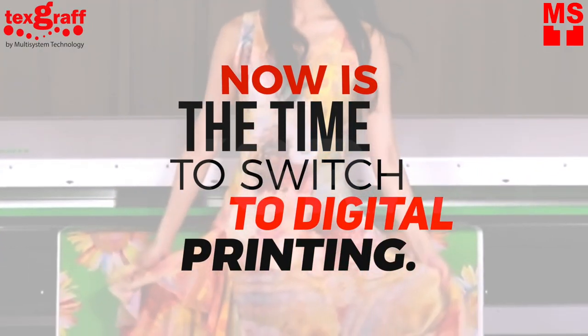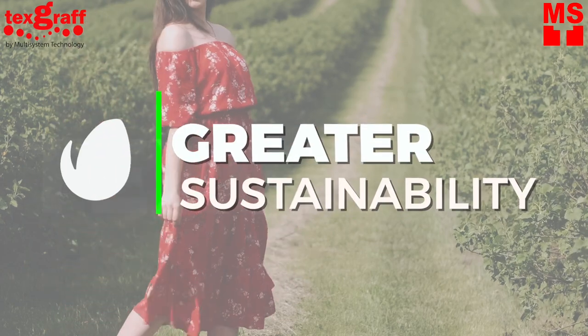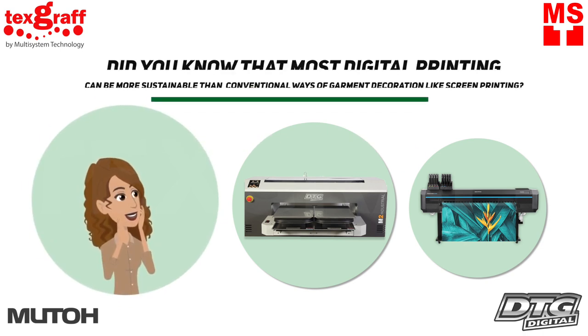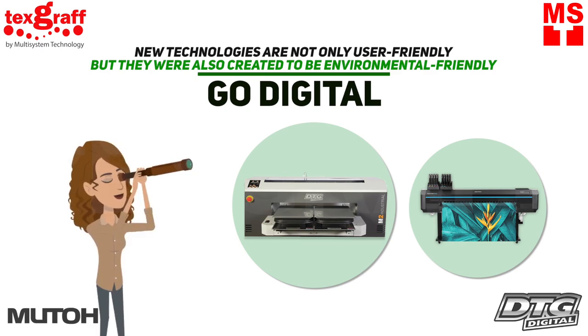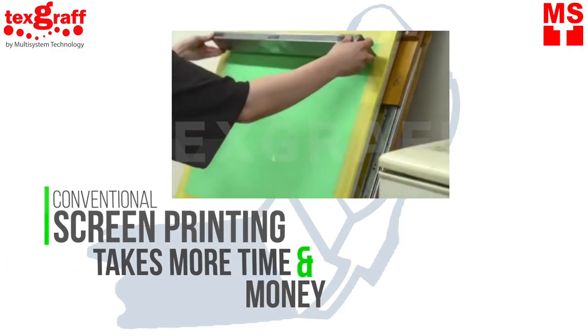Why is it the right time to switch to digital printing? Number one: greater sustainability. Did you know that most digital printing technologies can be more sustainable and economical than conventional ways of garment decoration like screen printing? New technologies are not only user-friendly but were also created to be environmentally friendly, made to leave minimal and reduced impact on the environment.